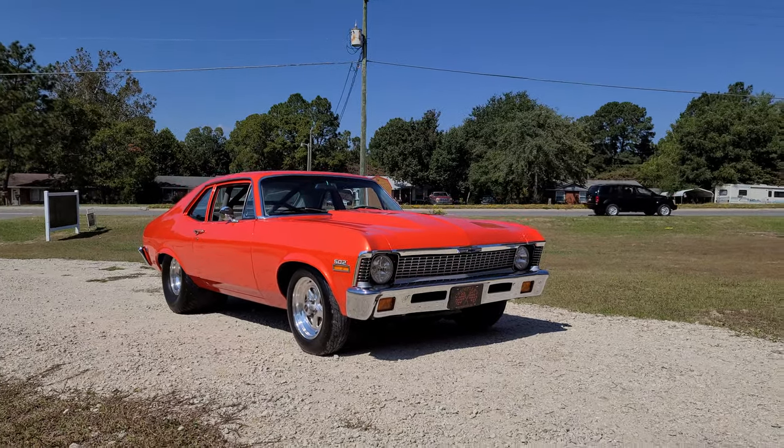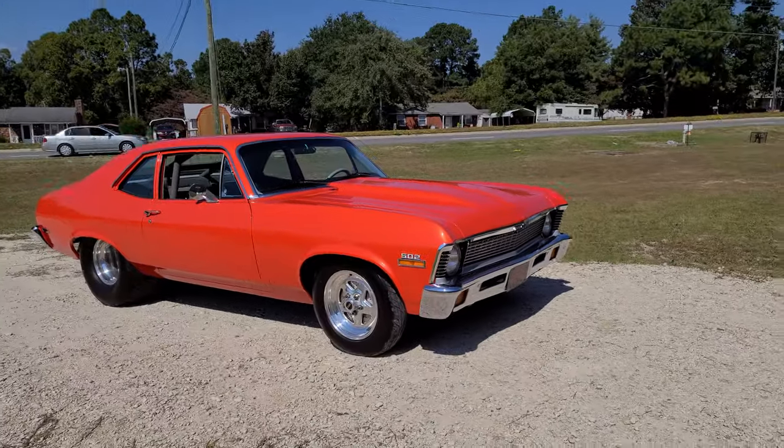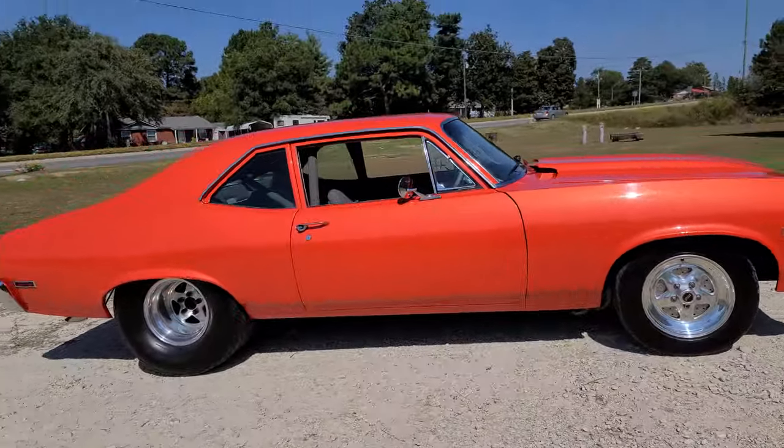Hey YouTube, Mitch with I-95 Muscle. It's a disgrace to hear my voice instead of this Nova, so I'll probably let it do most of the talking. I'll tell you a little bit about it though.